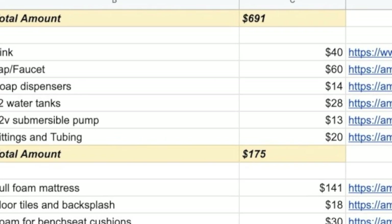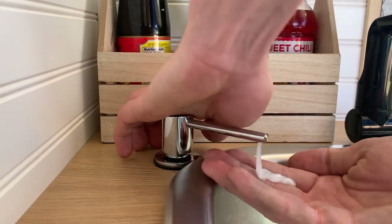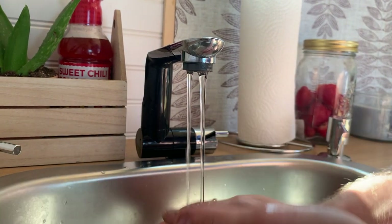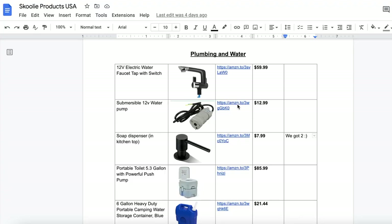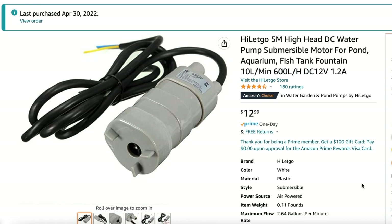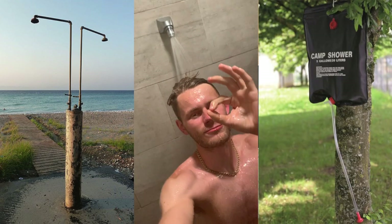Our water system cost only $175 for the whole setup, including everything on the spreadsheet. We kept costs low by opting for a 12-volt non-pressurized water system. This also helps our battery since we don't have a water heater or pressurized pump, all thanks to our 12-volt merciful pump — one of the cheapest things in the build but a game changer. The obvious drawback is we can't have an onboard shower system, but we shower at beaches, Planet Fitness, or with our solar shower.